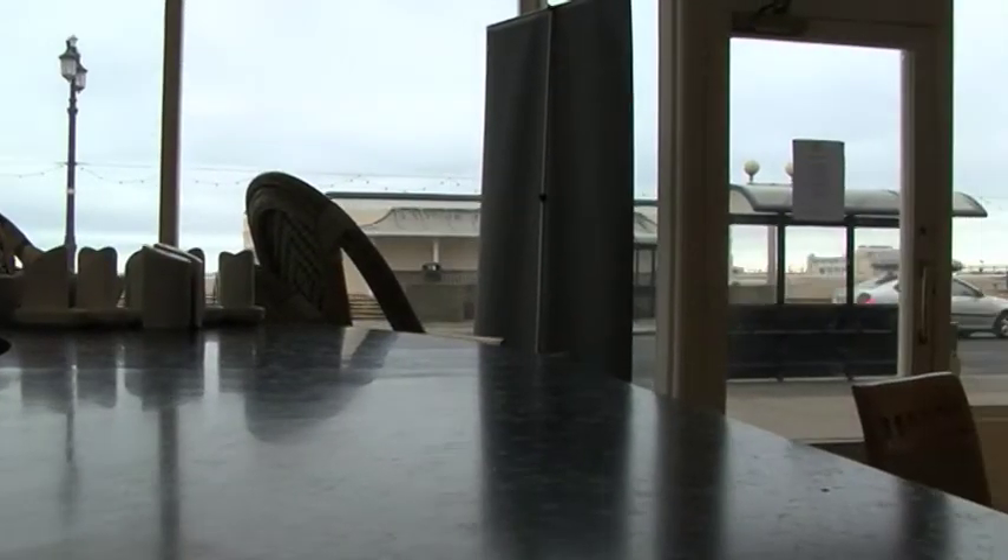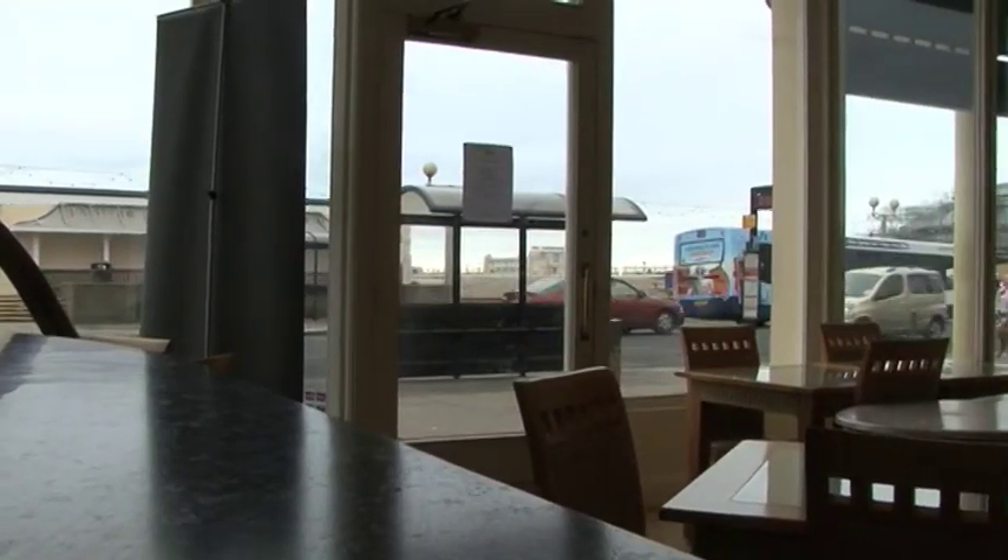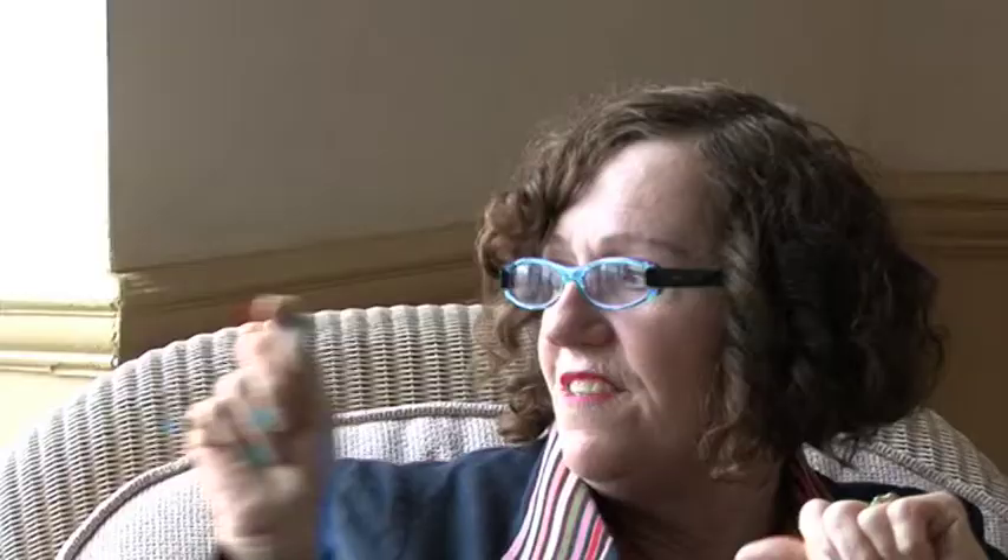Everybody was into new technology and the moving pictures. You notice now that it actually looks really lovely, because you've got all the glass-fronted shops and this beautiful balcony and the lovely sea view.